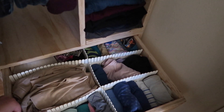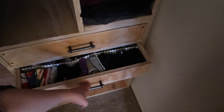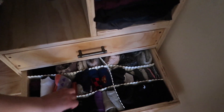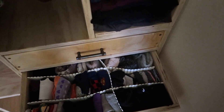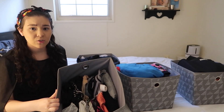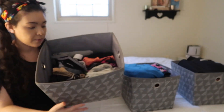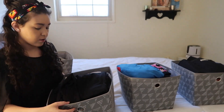I bought these foldable dividers — you can cut them and customize them. Here are my Spanx and my socks. I just cut them out to fit the drawer and fold the socks like this — two socks folded together and placed in. For bras, I laid them from front to back, not top to bottom, so I can see everything I have.